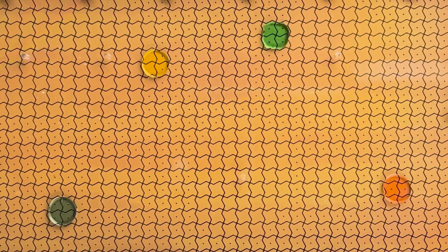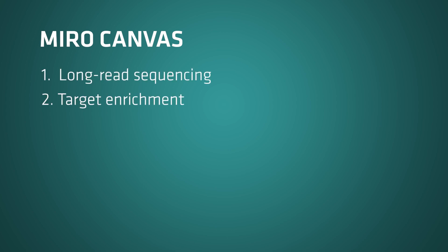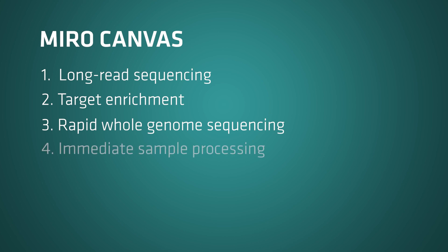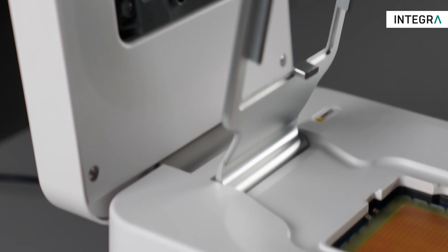It utilizes novel digital microfluidic technology to move droplets using electromechanical forces. The technology is used to perform complex workflows and enable fully automated sample preparation with minimal reagent usage. This includes preparation protocols for long read sequencing, target enrichment, rapid whole genome sequencing, and processing of samples immediately as you receive them.